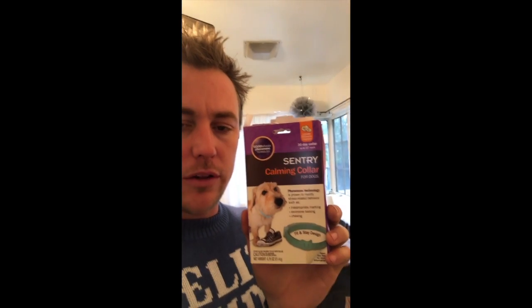Hey, what's up? I wanted to do a review here on the Sentry Calming Collar. I don't know if you can read that — it looks backwards on my screen.